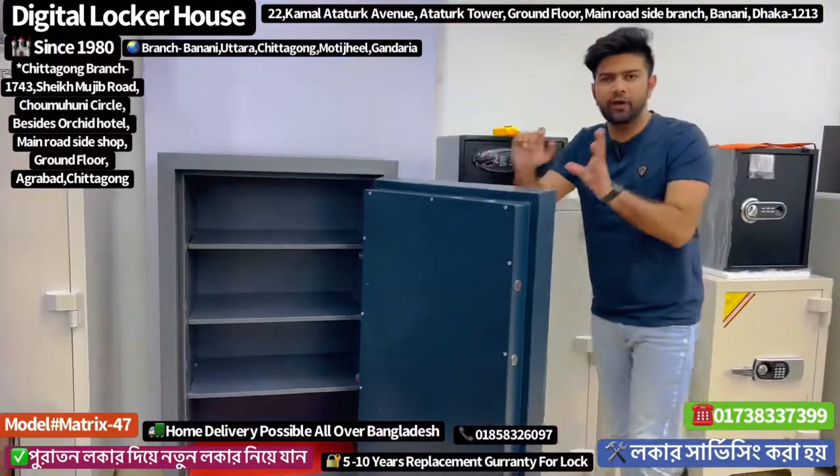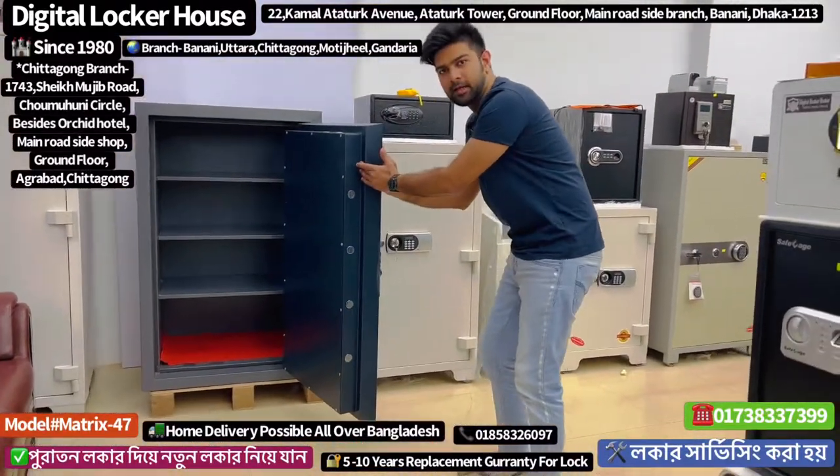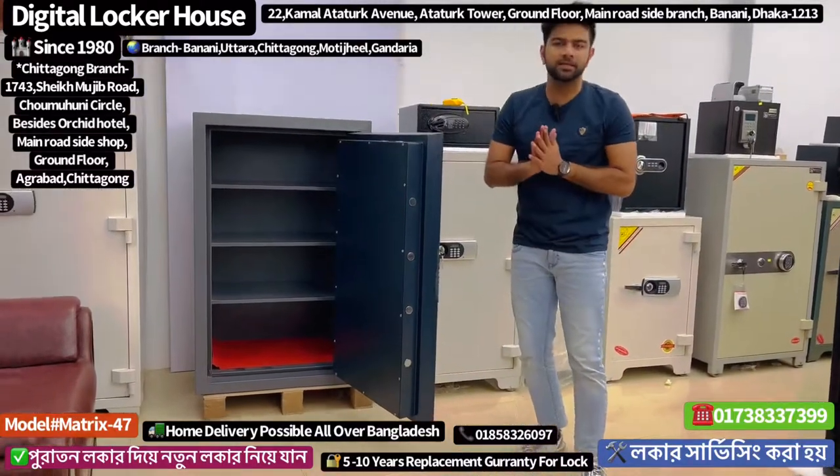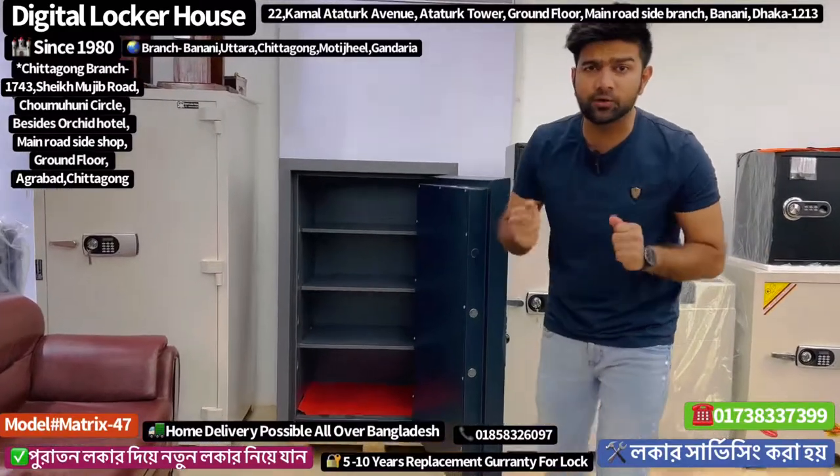You can see it is as heavy as you can see the thickness. It is heavy, strong — these are fireproof lockers, it's only security.